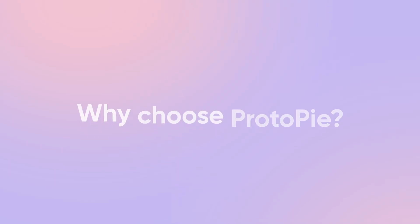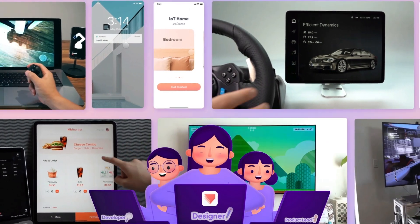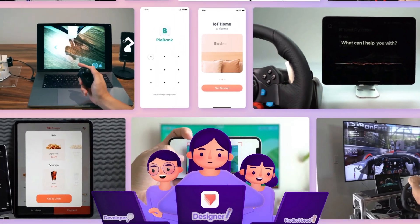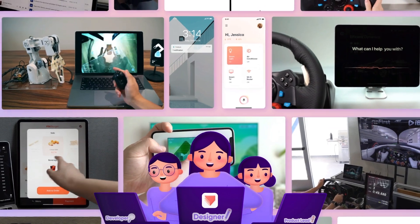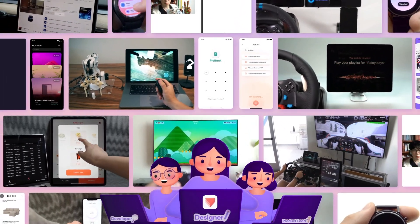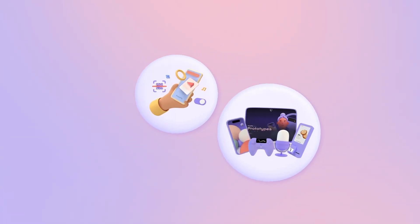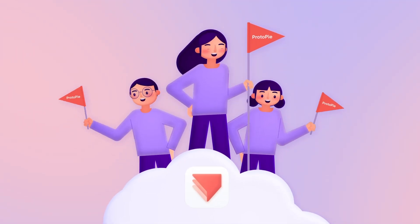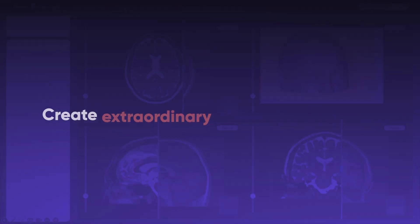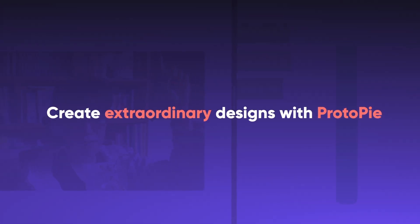So, why choose Protopi? As you unveil your prototypes to the world, you're not merely showcasing your skills, but your capacity as a designer to push boundaries and leave a lasting impact with your work. With the robust tools necessary to bring whatever you dream up to life, stand out from the crowd. Embrace the learning experience, master the tool, and let the results speak for you.